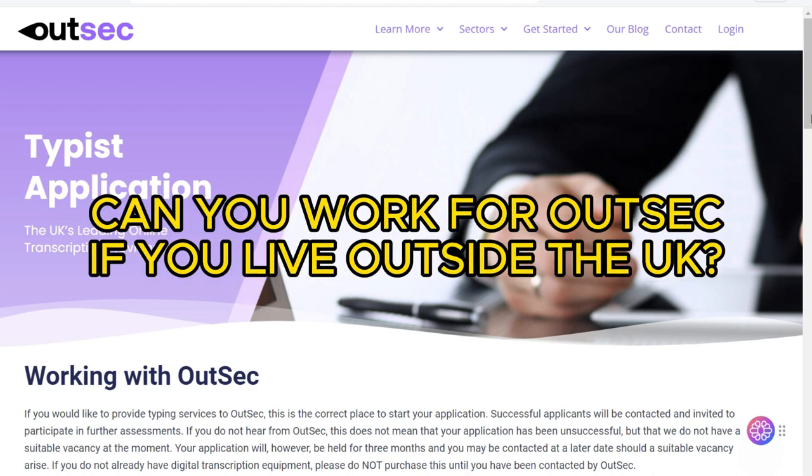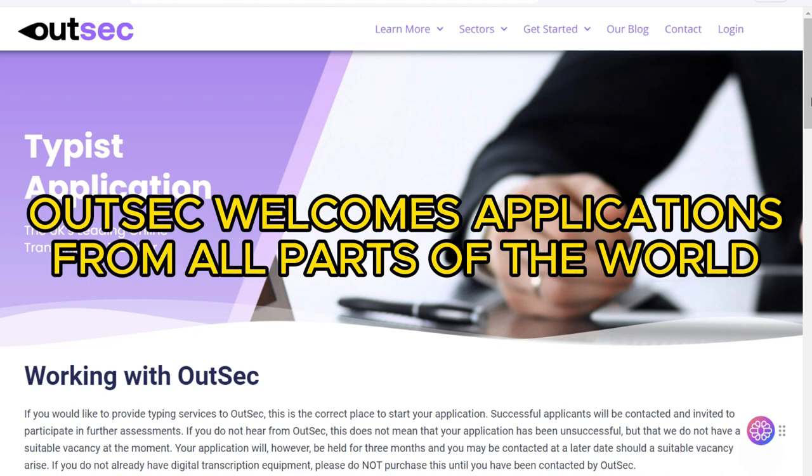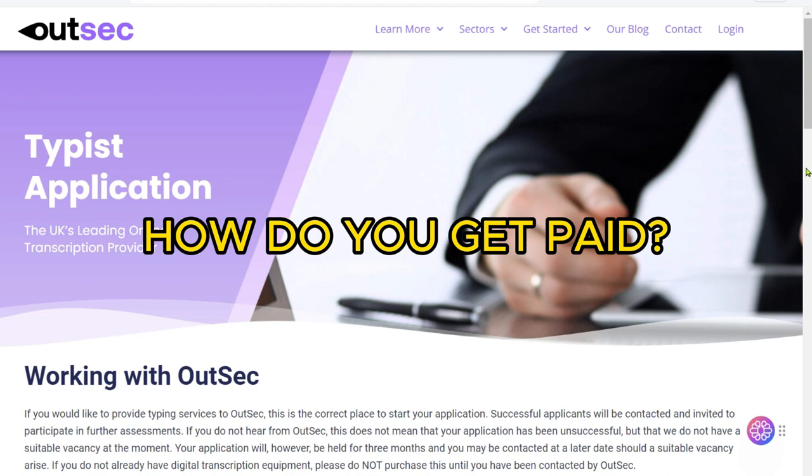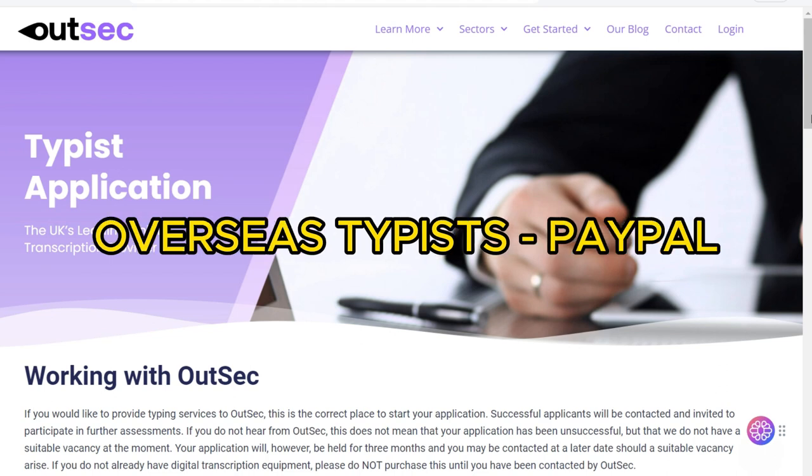Can you work for OutSec if you live outside the UK? Yes. OutSec welcomes applications from all parts of the world, subject to you meeting the requirements and having the necessary experience. How do you get paid? UK-based typists are paid directly by internet banking into UK bank accounts. Overseas typists are paid through PayPal.